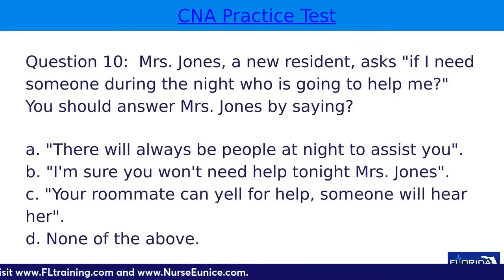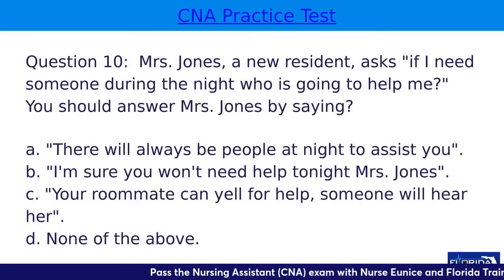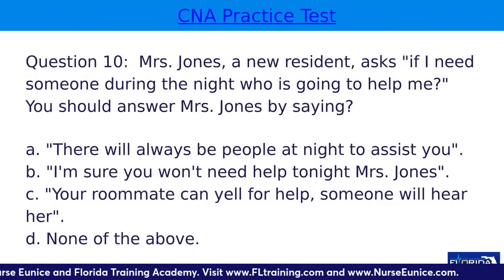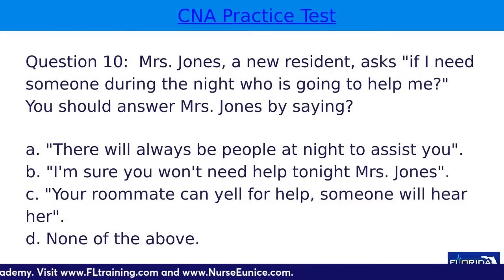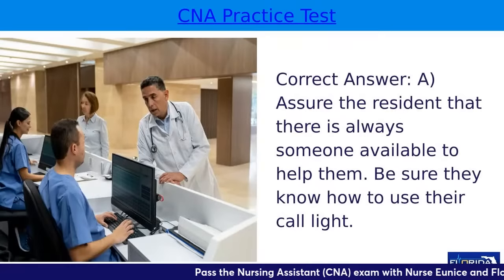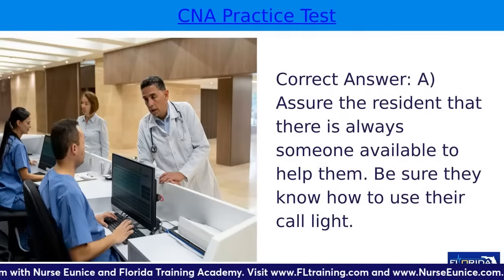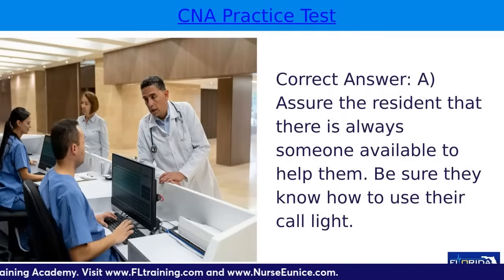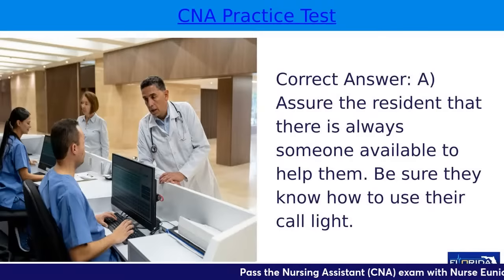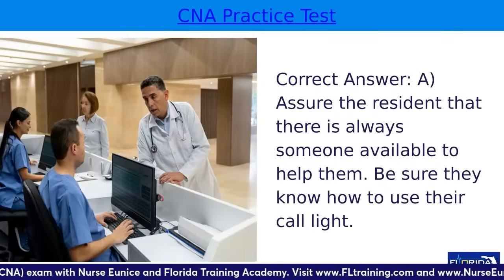Question ten: a new resident asks, 'If I need someone to help during the night, who is going to help me?' You should answer by saying — A, there will always be people at night to assist you; B, I'm sure you won't need help tonight; C, your roommate can yell for help; or D, none of the above. The answer is A. At most facilities there will be someone to answer call lights and notify the nurse. When you welcome your resident to the room, let them know how to use the call bell, panic button in the bathroom, etc. Remember, every patient is your patient — not just those assigned to you.